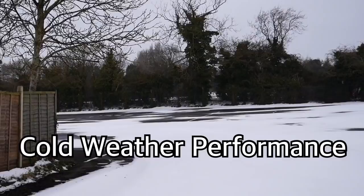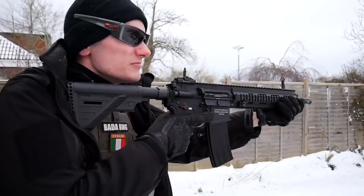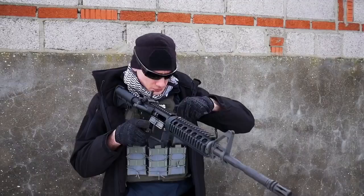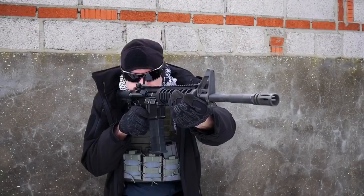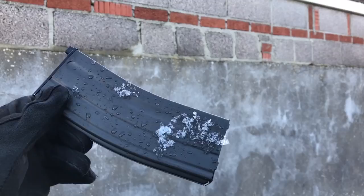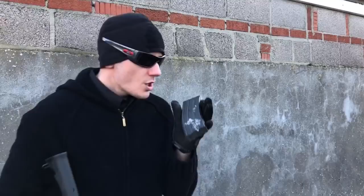Throughout the stages of putting this video together we had a few snowfalls — a perfect chance to test out the cold weather performance of these two rifles. This is the latest GHK M4 magazine, the lightweight version with green gas. We left it on the snow for roughly 10 minutes, so it's freezing cold. Let's see how this will do with the cold temperatures.